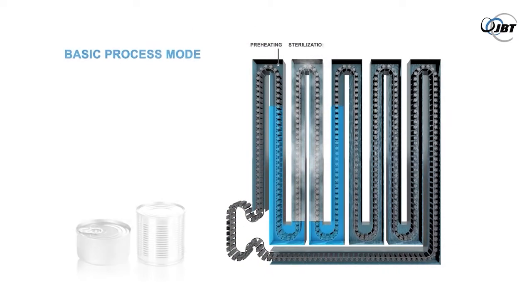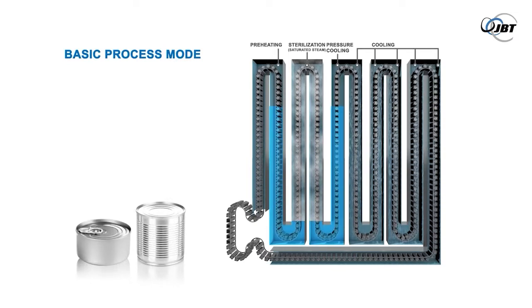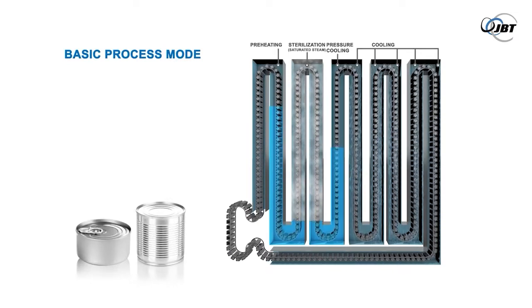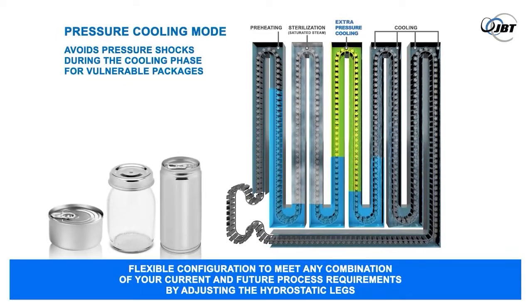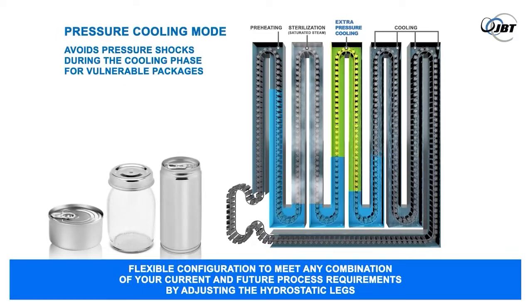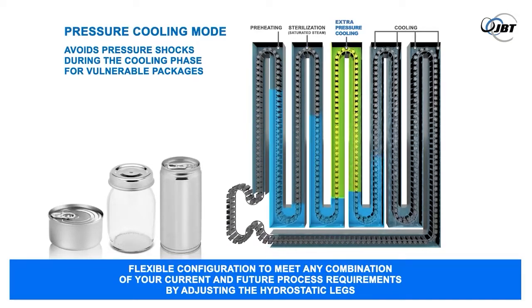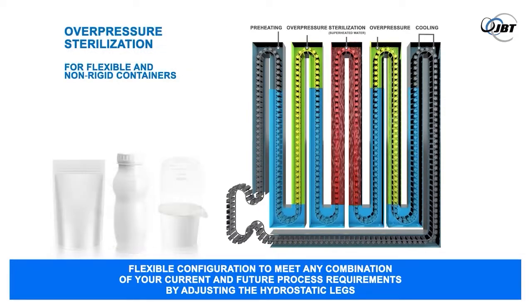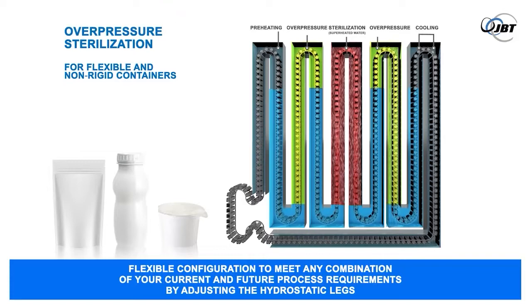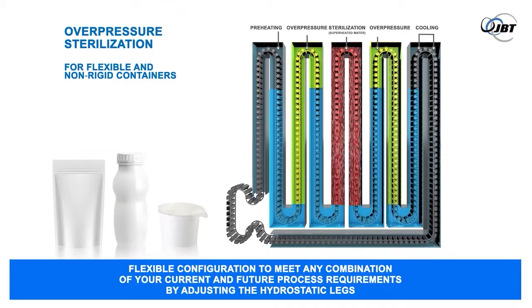High or low capacity, flexible or container dedicated — every food manufacturer and every product has its own characteristics and requirements. Some operations focus on one or two products manufactured in large volume, while others tend to have a wide range of products marketed in small volumes. Depending on your specific demands regarding throughput capacity, packaging sizes, product ranges, and process requirements, any installation configuration can be devised.